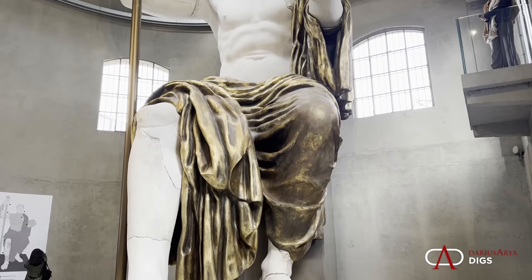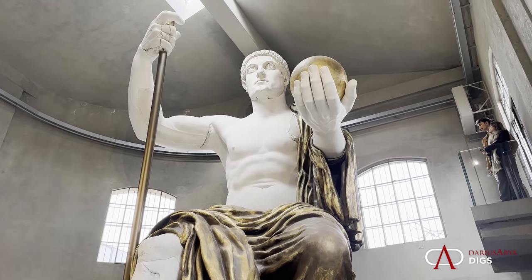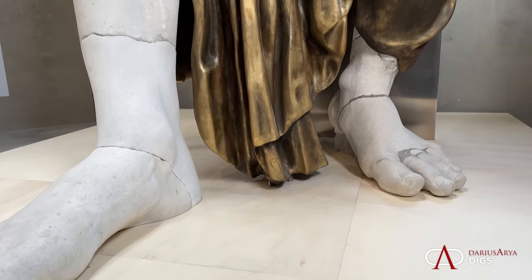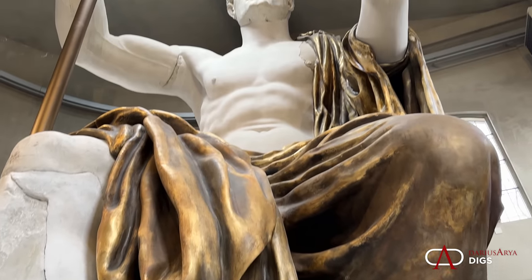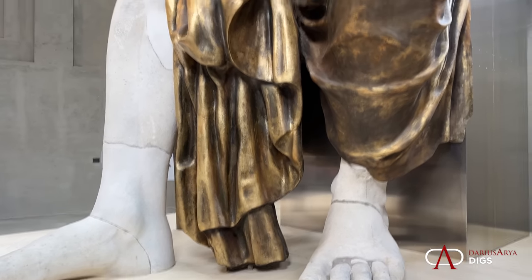Just how colossal the statues really were in Imperial Rome is awe-inspiring, and we can only think of how much more magnificent the original would have been. We're lucky to have this experience today. We can see here the exposed flesh parts, and we can see the rest is covered in drapery. This is the restoration we'll explore today.